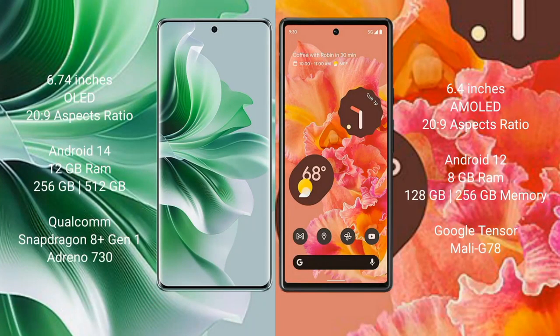Oppo Reno 11 Pro comes with a 6.74-inch OLED display and 120Hz refresh rate. Google Pixel 6 comes with a 6.4-inch AMOLED display and 90Hz refresh rate. Oppo Reno 11 Pro runs on Android 14 operating system, while Google Pixel 6 runs on Android 12 operating system.